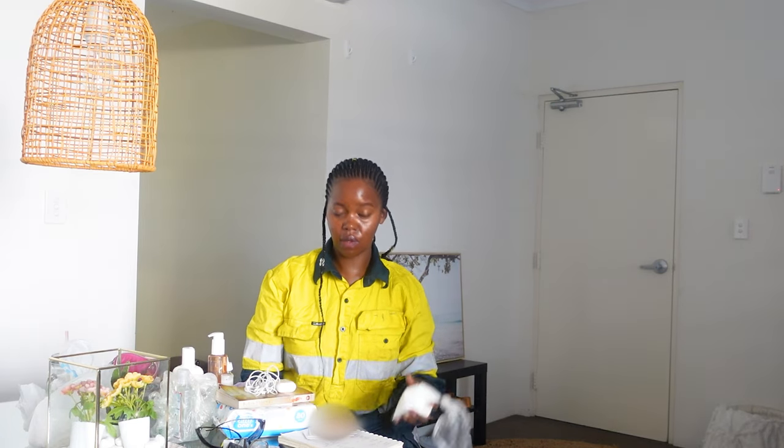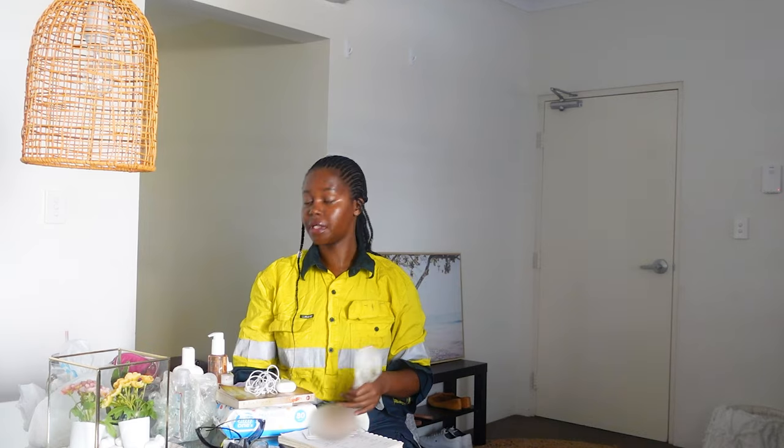Most camps do have washing powder, but I've encountered a couple of sites that didn't. I've made it a habit to bring my own. I also now bring a couple of pegs in case I want to hang clothes on the line instead of using the dryer. And a very important tip: your uniform will shrink in the dryer, so when you're getting your uniform, get one to two sizes bigger than what you normally wear.